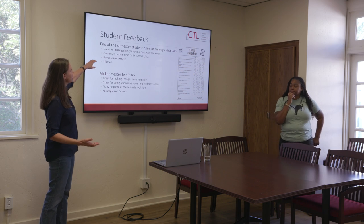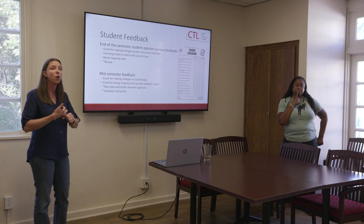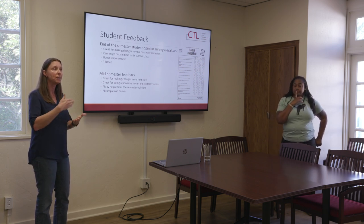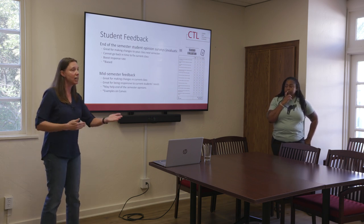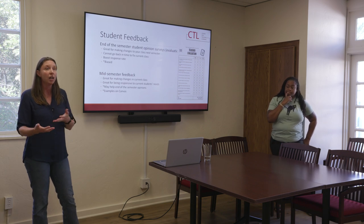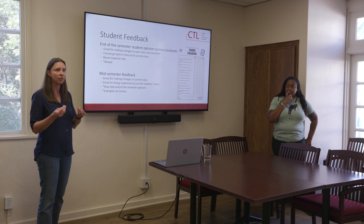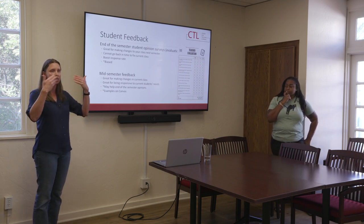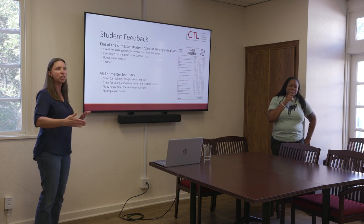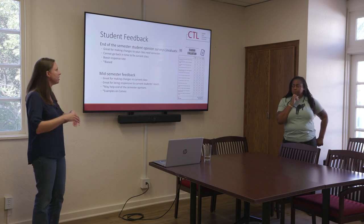We can't go back in time to fix things. We can do things to boost the response rate, like giving them time in class, explaining to them what it is. Not what to say — but explaining: this is my way of getting feedback. If you say 'you're awesome,' that feels good, but I don't know what I did that was awesome. If you say 'you suck,' that's not good, but I don't know what I did. You need to be specific and clear. When I teach research methods, I use the language of our field — operationally define 'suck,' operationally define 'awesome.' What does that mean to you in this class? Then you'll get more feedback.